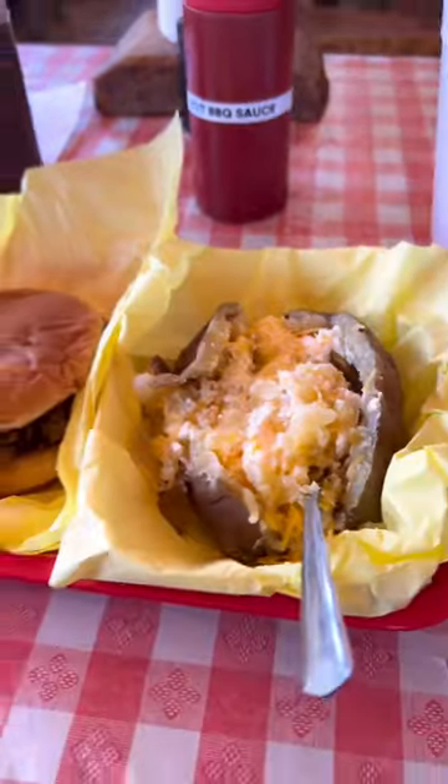I had the brisket sandwich — it was awesome. I had the baked potato. Loved it.